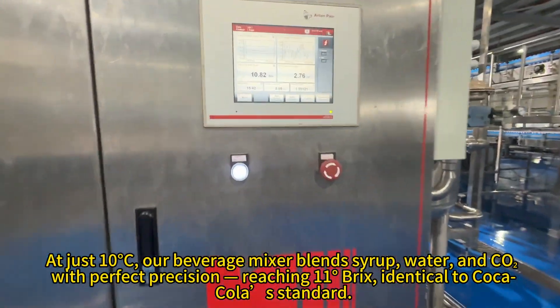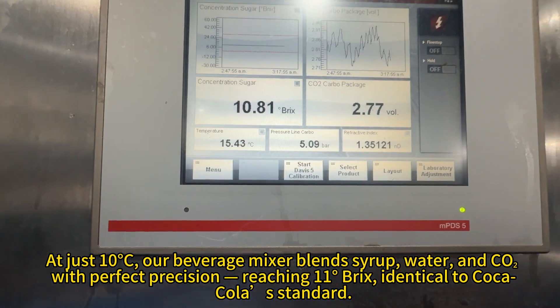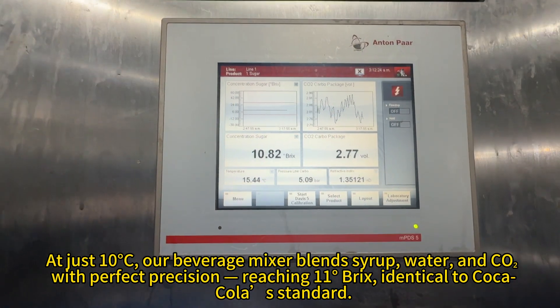Our beverage mixer blends syrup, water, and CO2 with perfect precision, reaching 11 degrees Brix, identical to Coca-Cola standard.